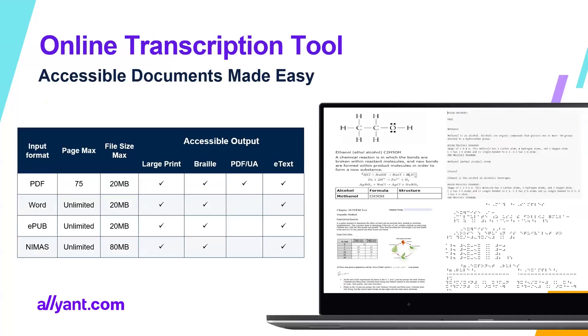A little bit more about the tool. On the left-hand side you see the input formats — I can put in a PDF, a Word file, an EPUB file, or a NIMAS file. On the right-hand side are the accessible outputs: large print, braille, accessible PDF, e-text, and more. The message is it's a tool that can service many different alternative formats and help many different students depending on what alternative format they require.